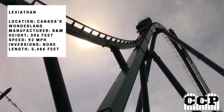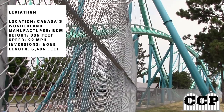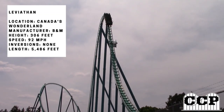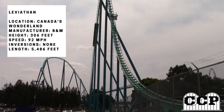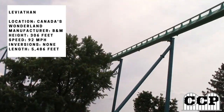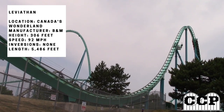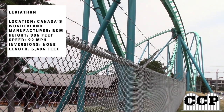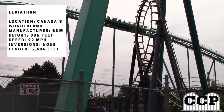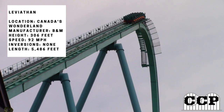Despite the long track length, the ride feels very short because you're going through the whole course so fast. Towards the back end of the ride, it starts to slow down a lot due to trim brakes on the airtime hills. That's the difference from Fury 325, which maintains full speed through the whole thing.